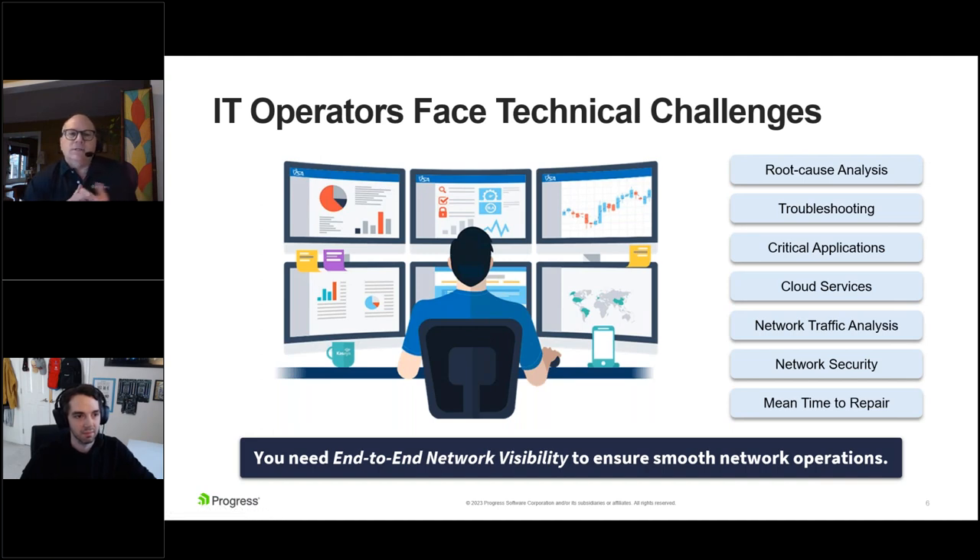As networks grow increasingly complex and distributed, it's more important than ever to achieve end-to-end network visibility. Simply put, if you can't see it, you can't know its status. And if you don't have the right tools in place, you can't drill down to the root cause of the issue to resolve it permanently and quickly. By this, we mean everything in the network: routers, switches, clouds, virtual machines, operating systems, servers, network traffic, critical applications, and more.